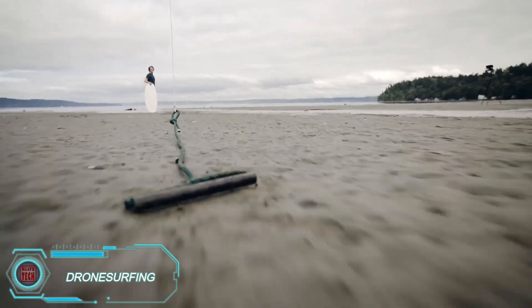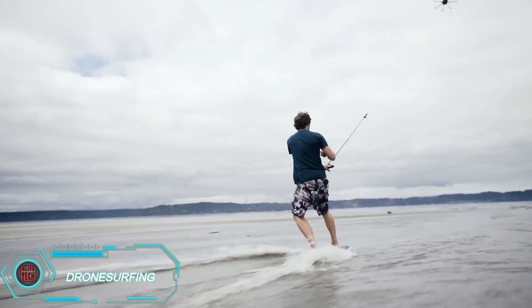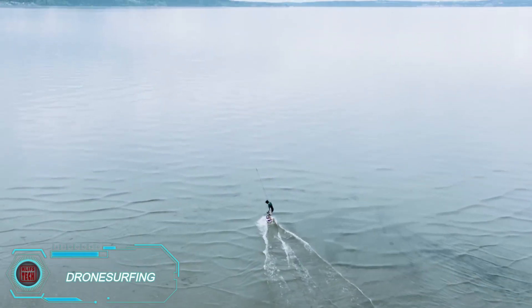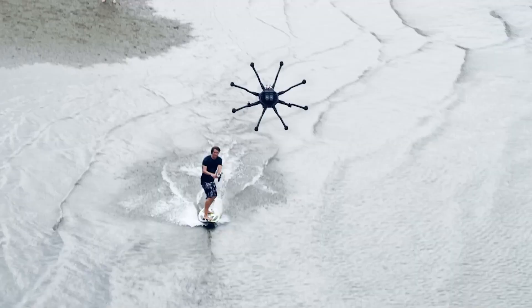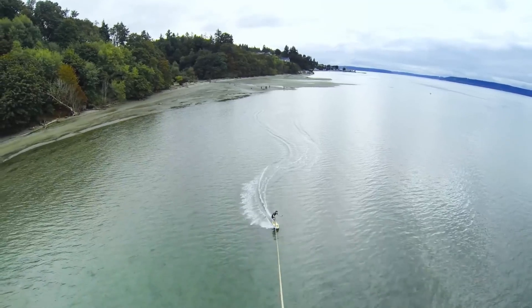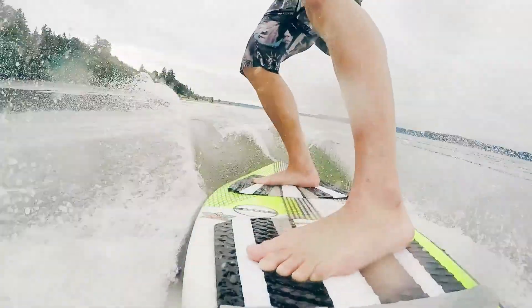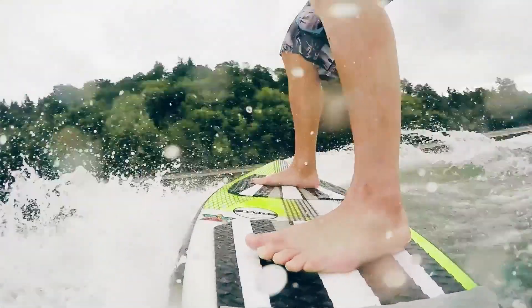FreeFly, an American team, has introduced a new extreme sport: drone surfing. Instead of waiting for the perfect wave, strap yourself to a powerful drone and hit the water. Using the Ulta 8 drone with its 8 propellers, you can surf while capturing incredible aerial footage. The drone has remarkable maneuverability, can tilt up to 45 degrees,